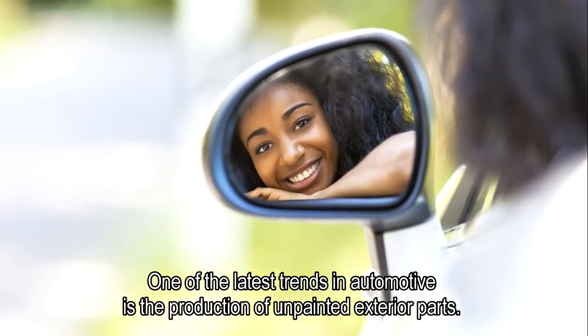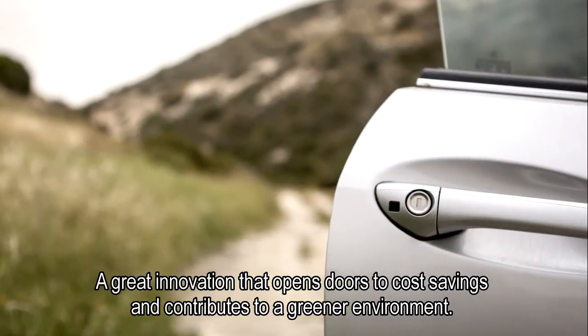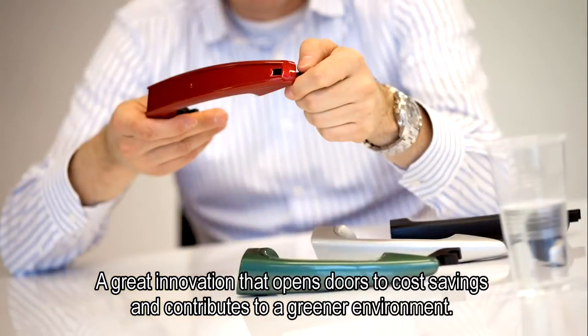One of the latest trends in automotive is the production of unpainted exterior parts — a great innovation that opens doors to cost savings and contributes to a greener environment.